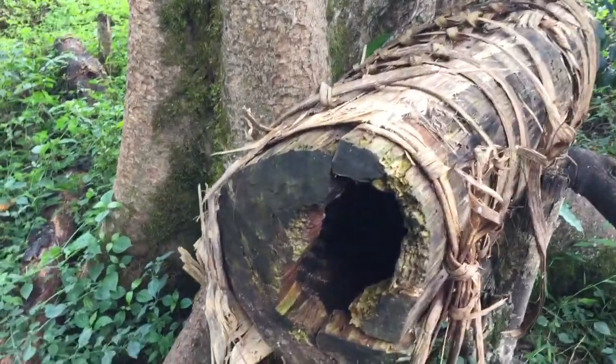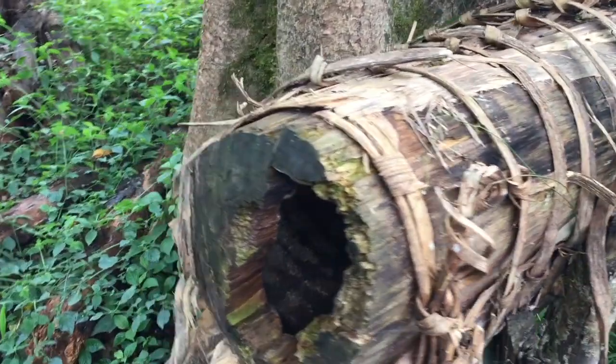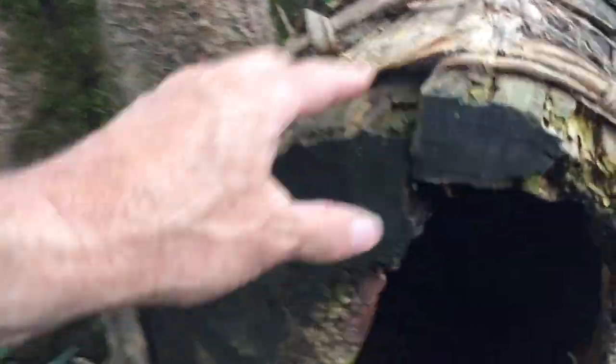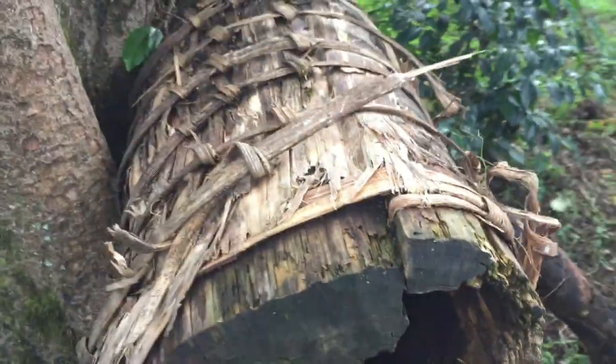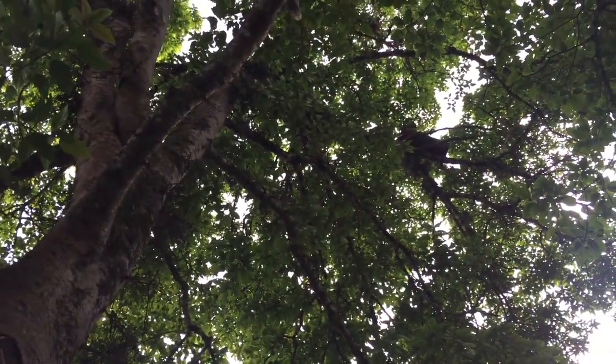This is what the hive structure looks like — just like a hollow log inside, pretty much nothing, bound up with probably a banana plant strap. This is an old one, and if you look right there, there's one in the tree. Someone's got to do a heck of a climb.